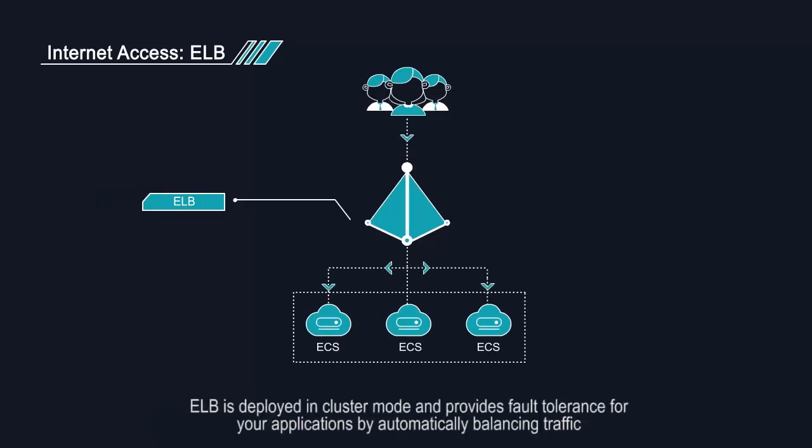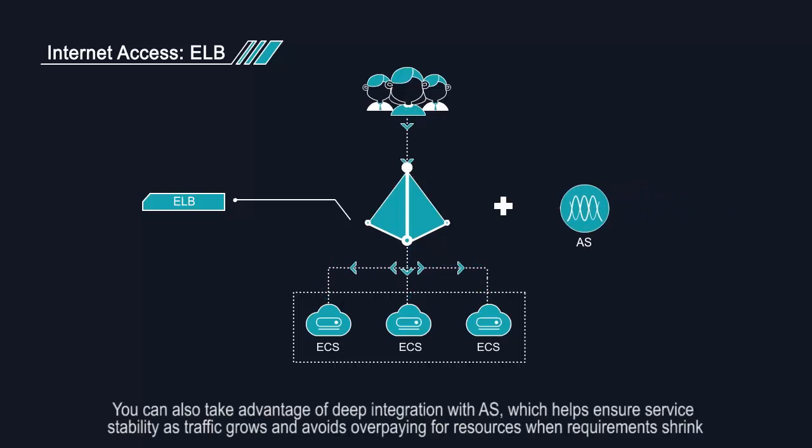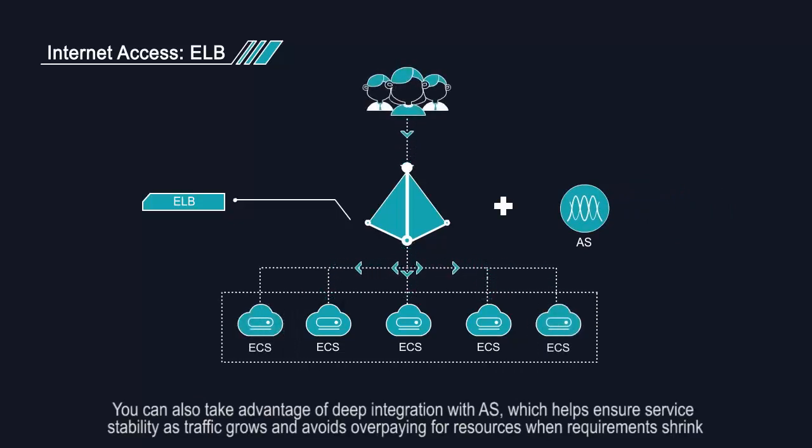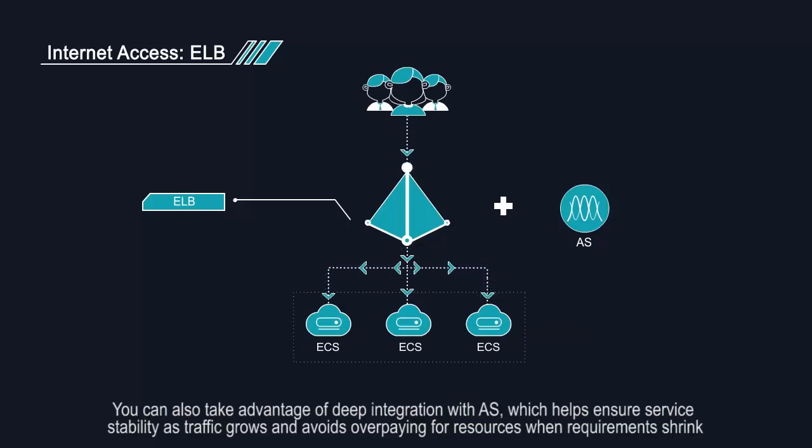ELB is deployed in cluster mode and provides fault tolerance for your applications. By automatically balancing traffic, you can also take advantage of deep integration with AS, which helps ensure service stability as traffic grows and avoids overpaying for resources when requirements shrink.